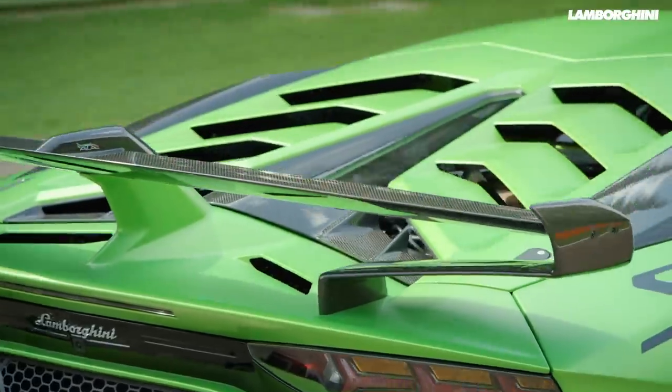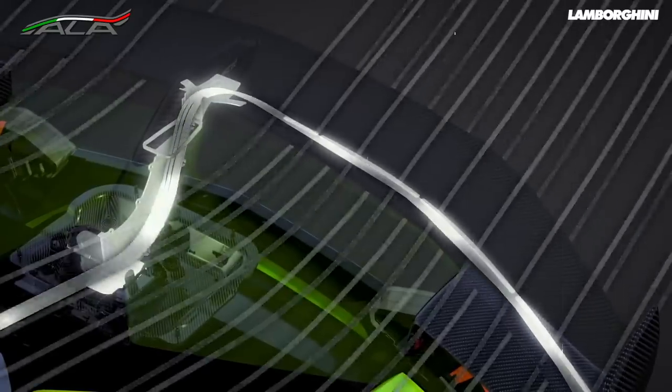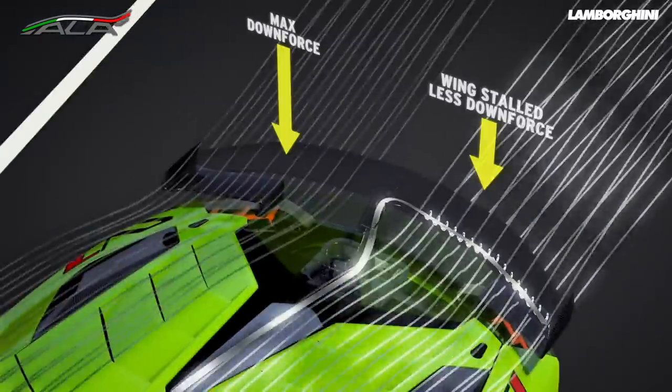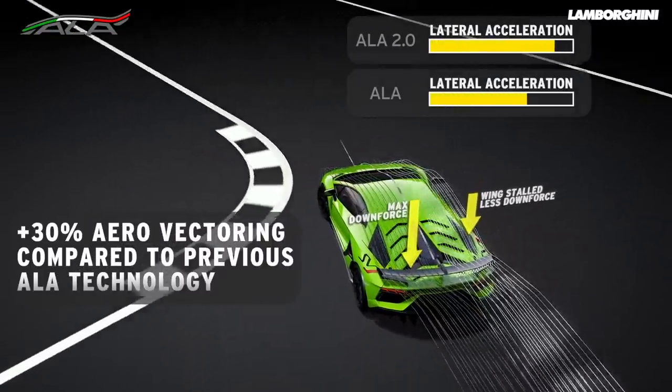Lamborghini uses what it calls aero vectoring, designed to distribute aerodynamic force when cornering. In its more extreme models — the Huracan Performante and the Aventador SVJ — two flaps either side of the fixed rear wing open to allow air to pass through the inside of the wing and out underneath, disrupting the clean airflow above and reducing drag. When the flaps are closed, the wing generates downforce normally. They can also close independently of one another to shift downforce to either side of the wing depending on the direction of the corner.